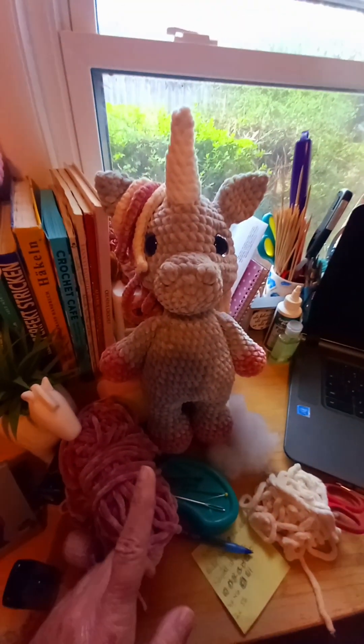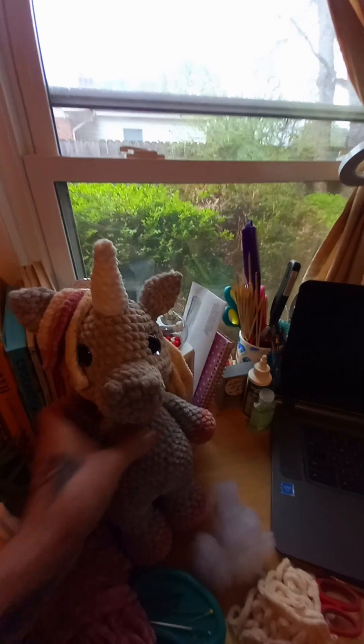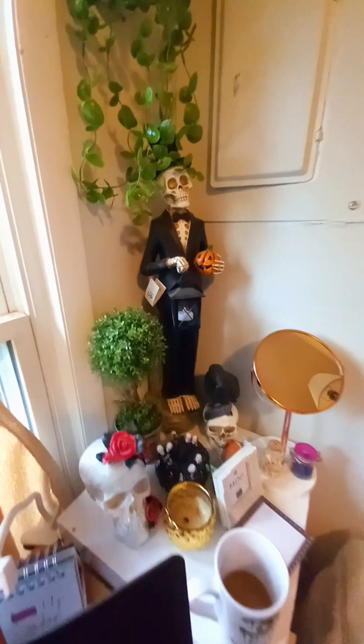I still have to mess around with it and make the one tail — it has to be cute. I got my crochet hooks and everything back here. My skeleton corner, my coffee stitch.